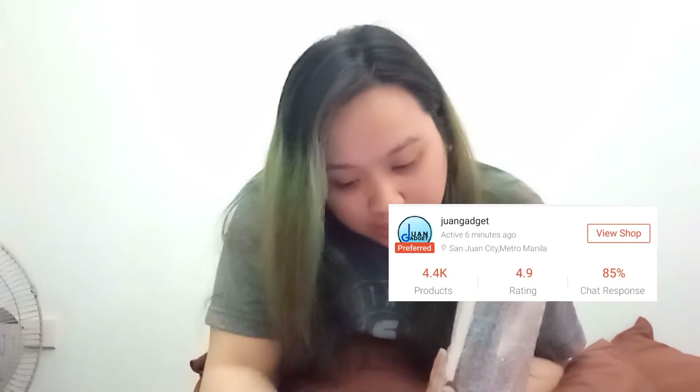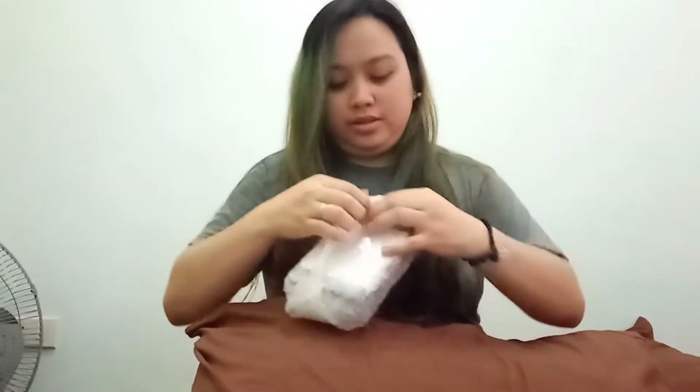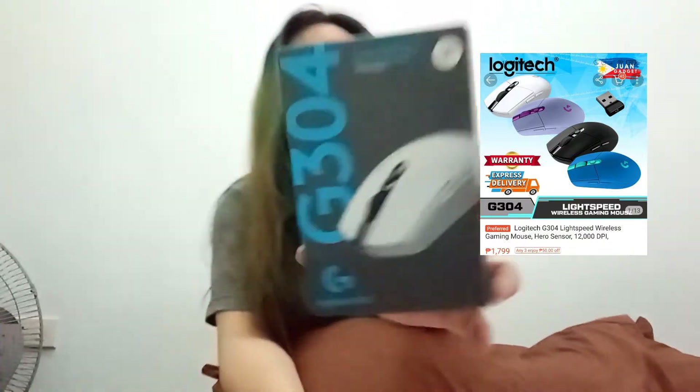Alright guys! So our first item is from One Gadget — the Logitech G304! So actually guys, regarding mouse, namili ako between G102 and G304. So ito siya! Logitech G304. It's a Bluetooth mouse, mostly ginagamit siya ng mga gamers. Recommend siya sa akin ng friend ko.